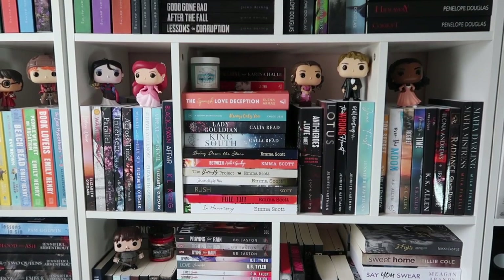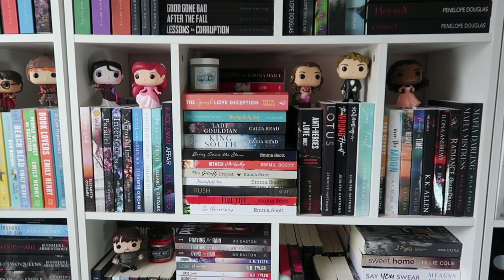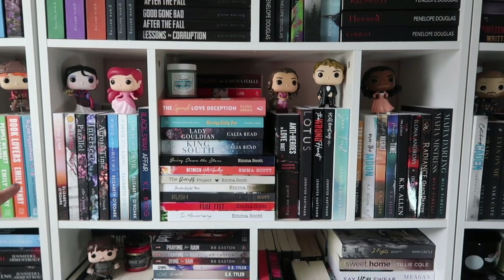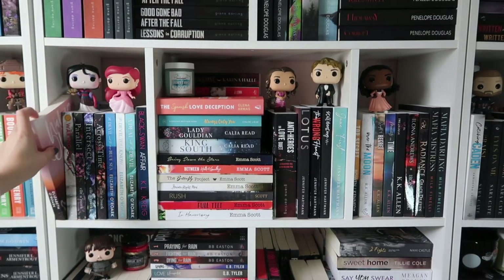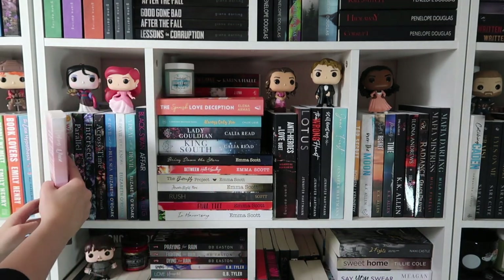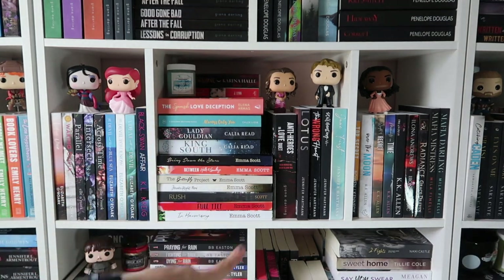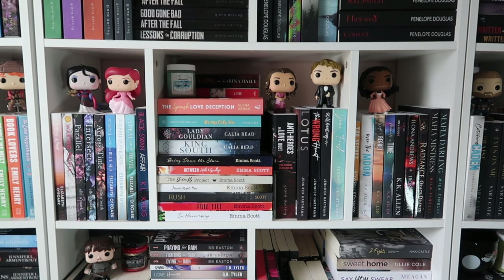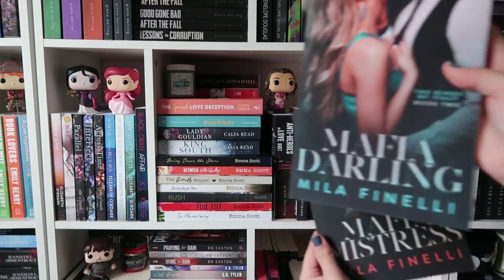We have lots of Funko Pops here — I have a lot of my Harry Potter ones I've had for years, Disney, and Hamilton. This one over here is newly added. I did not have all of these Liz with Rourke before, but I moved her to have her own section. I have my favorite Hello Lovely special edition of Waking Olivia and all of her books — I got a bunch for my birthday. I do have Callie Reed, Emma Scott, my Jennifer Hartman collection which I love, and some K.K. Allen — Mafia Mistress and Mafia Darling over here.